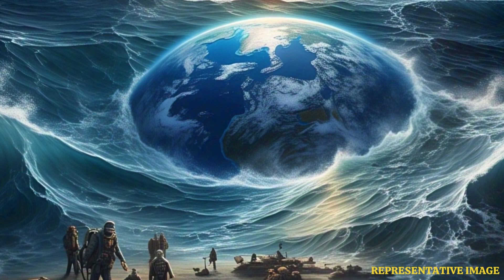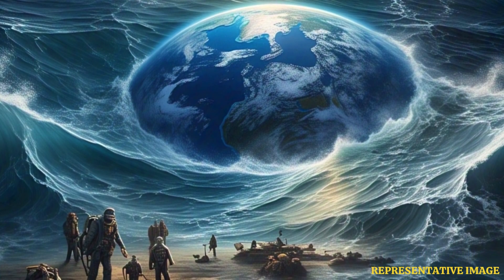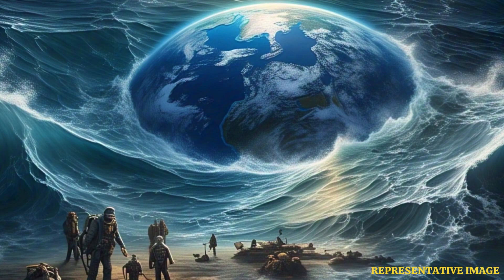We've all grown up hearing that Earth is a blue planet, with the majority of its surface — a whopping 71%, or three quarters — covered with water. But is there any water in Earth's crust? If so, how much water lies underground?